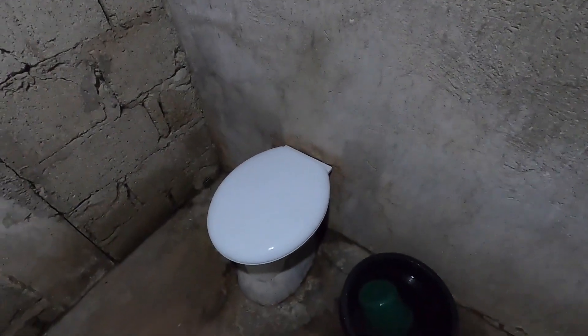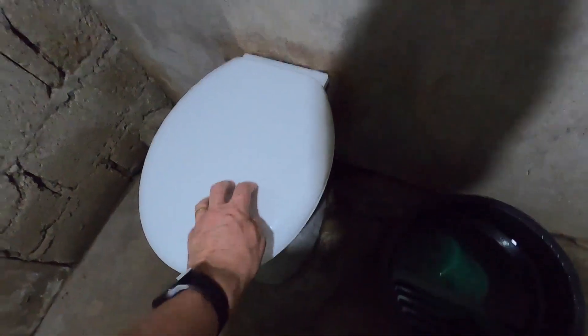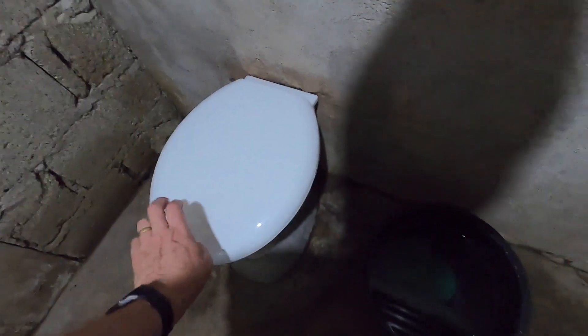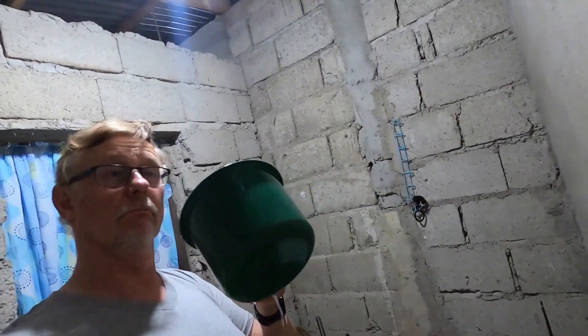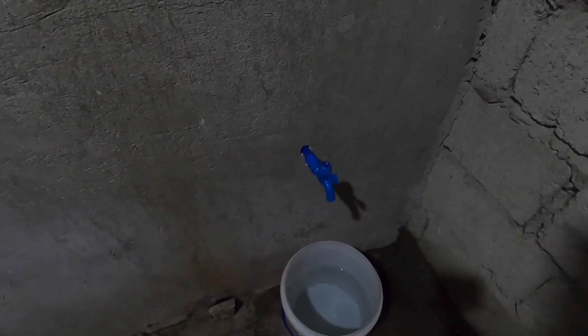We have light in here. We have a toilet bowl — we put on a seat because mostly in the Philippines it's only the ceramic and not a seat. You saw us buy it in the previous video. There's a bucket and this is called a tabo — you scoop up the water and flush whatever you produced in the bowl. We also added water here; there was none before. We had a water line installed and luckily we have water, so we can use the tabo to get water and to take a shower.